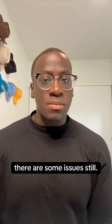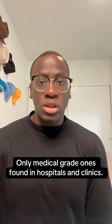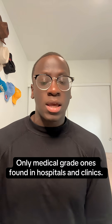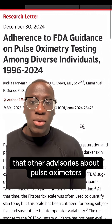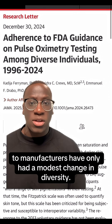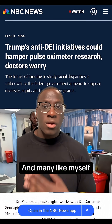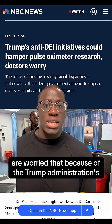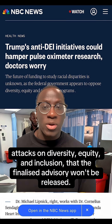While this is all great news, there are some issues still. One, this doesn't apply to over-the-counter pulse oximeters — only medical grade ones found in hospitals and clinics. Two, this is a guidance, and previous studies have found that other advisories about pulse oximeters to manufacturers have only had a modest change in diversity. And lastly, this is still a draft, and many, like myself, are worried that because of the Trump administration's attacks on diversity, equity, and inclusion, the finalized advisory won't be released.